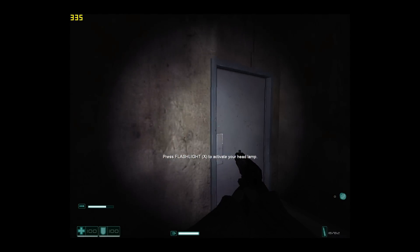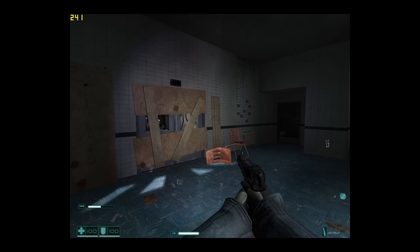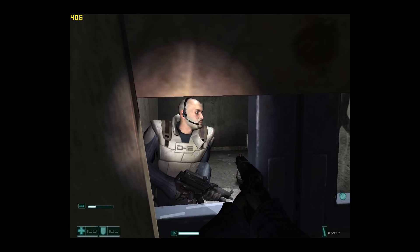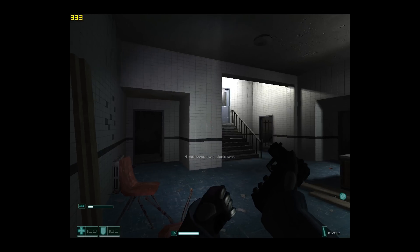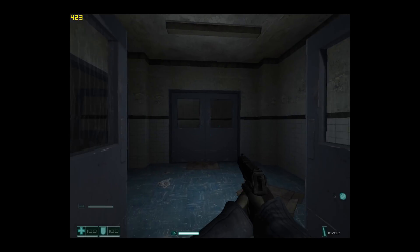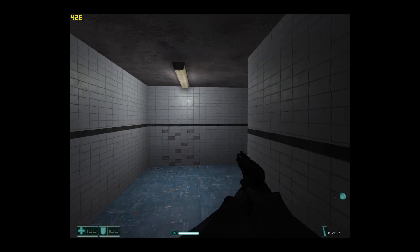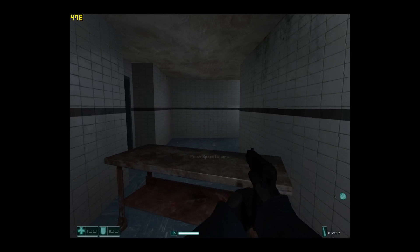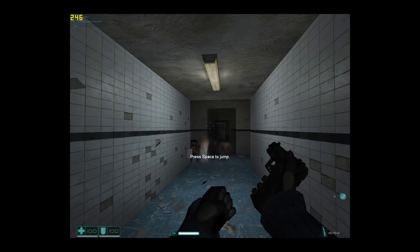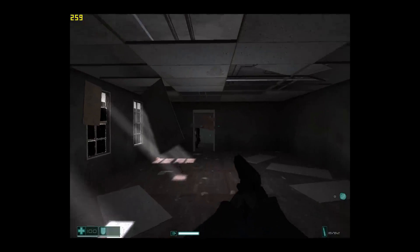FEAR is next — a real showcase for the X-Fi sound card. Play it with headphones in the dark with surround sound and CMSS-3D activated in the driver for a fantastic experience. We're using 1280×960 with soft shadows — you cannot use anti-aliasing and soft shadows at the same time in this game. It's from 2005 and runs silky smooth on this video card. No challenge at all.